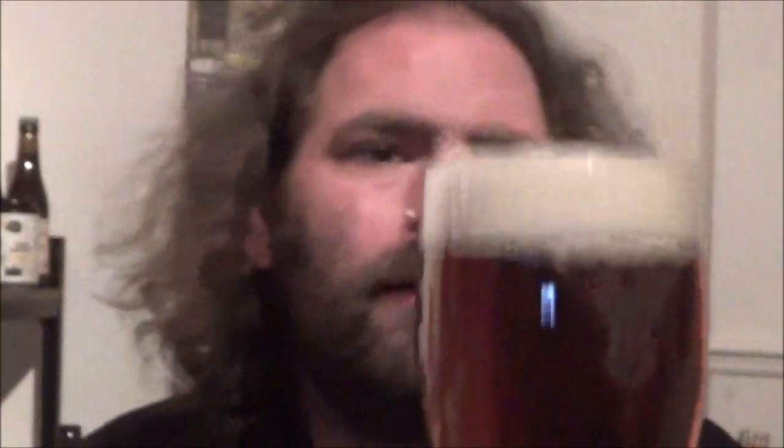The carbonation is coming up through the glass — I think you can just about pick it up on the camera. On the nose: traditional, malty, with a slight sweetness in there. And that's really all you're going to get on the nose, but that's all you can expect, really. It's a nice standard 4% bitter — can't really go wrong there.